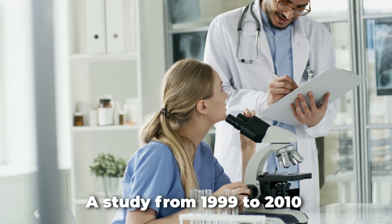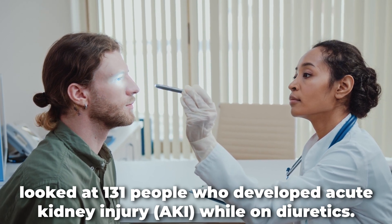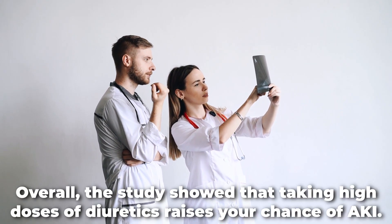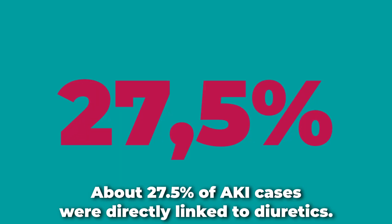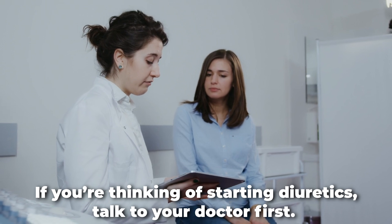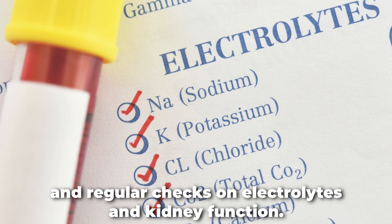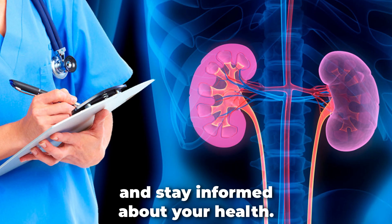A study from 1999 to 2010 looked at 131 people who developed acute kidney injury while on diuretics. Many already had chronic kidney disease or other complications before starting the medication. The study showed that taking high doses of diuretics raises your chance of acute kidney injury, and about 27.5% of AKI cases were directly linked to diuretics. If you're thinking of starting diuretics, talk to your doctor first. People with chronic kidney disease who take diuretics need plenty of fluids and regular checks on electrolytes and kidney function. With modern home test kits, it's now simpler than ever to monitor your kidneys.